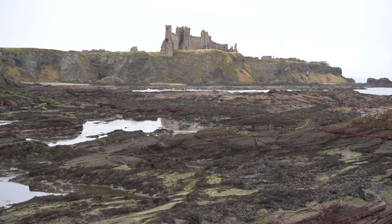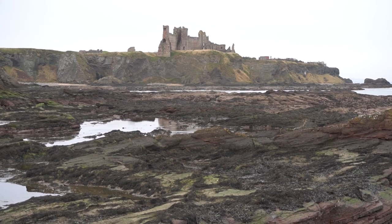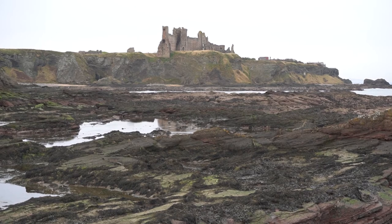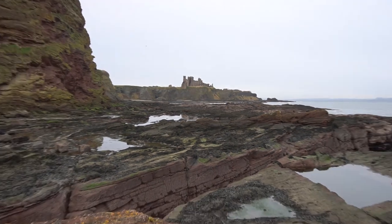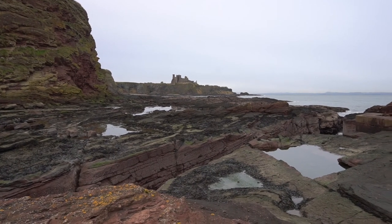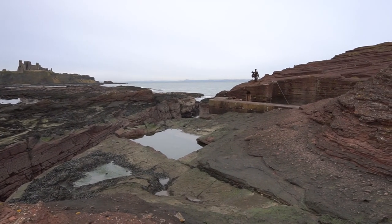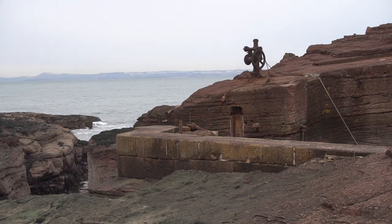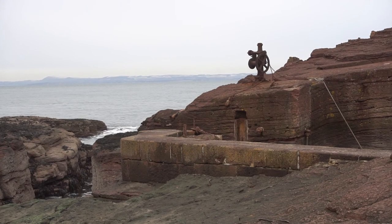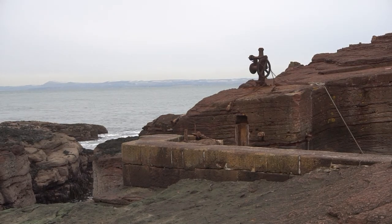We've come round from the beach and as you can see, Tantallon Castle is on the top of the hill here. We're not seeing it at its best today — it's fairly dull and we're not getting good light on the castle at all. If I turn round to my right, you'll see a sort of hoist there — a secluded little harbour. Sometimes you can use the hoist as a foreground feature for the castle.